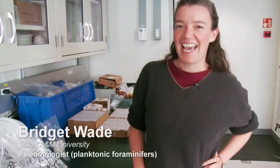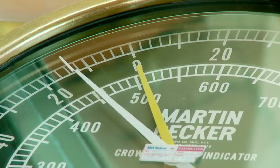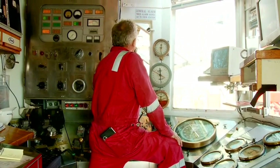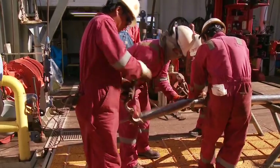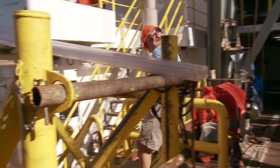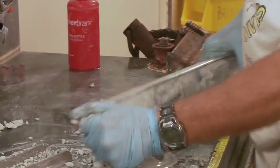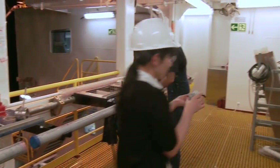I'm Bridget Wade. I'm at Texas A&M University, and I'm sailing as a stratigrapher. So when we hear the shout of 'core on the floor,' we can dash out and collect the core catcher straight away. Core is on the floor! Here we process the core catchers from the cores as they come up. These sediments are composed of lots and lots of microscopic fossils, but we can't see them with the naked eye.